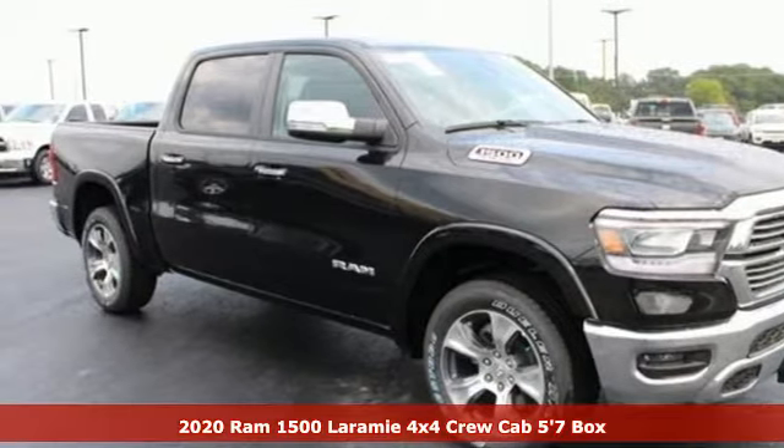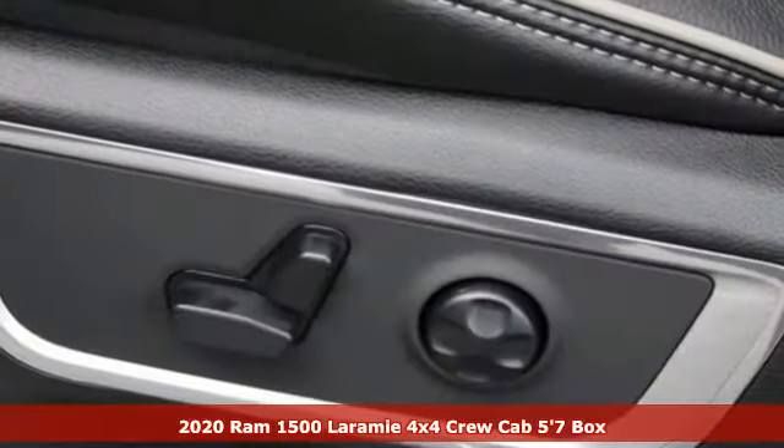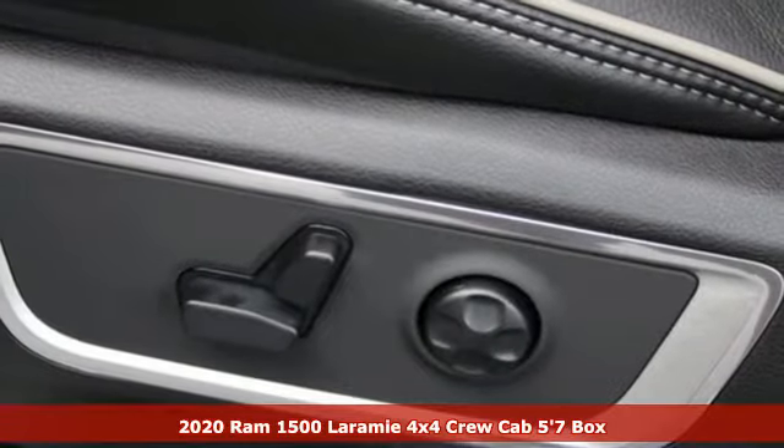Here's a new 2020 RAM 1500. When you need to grab life by the horns, you need a RAM.